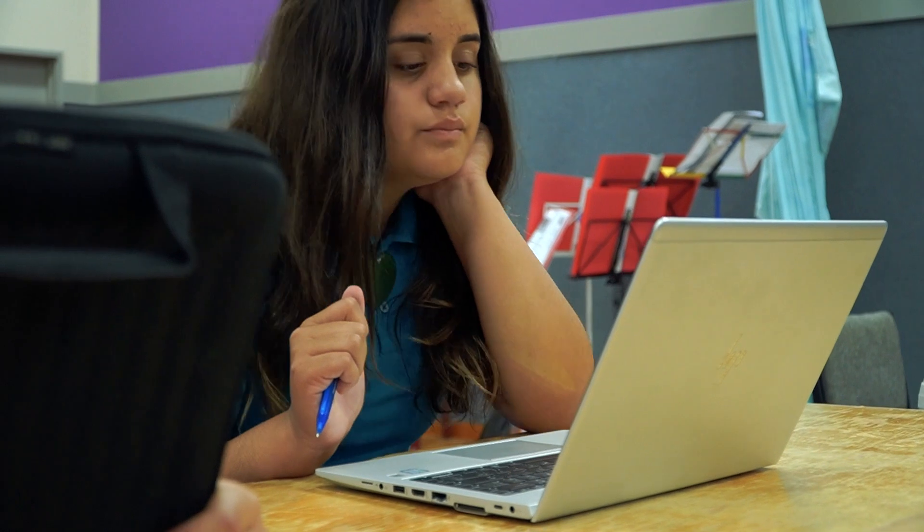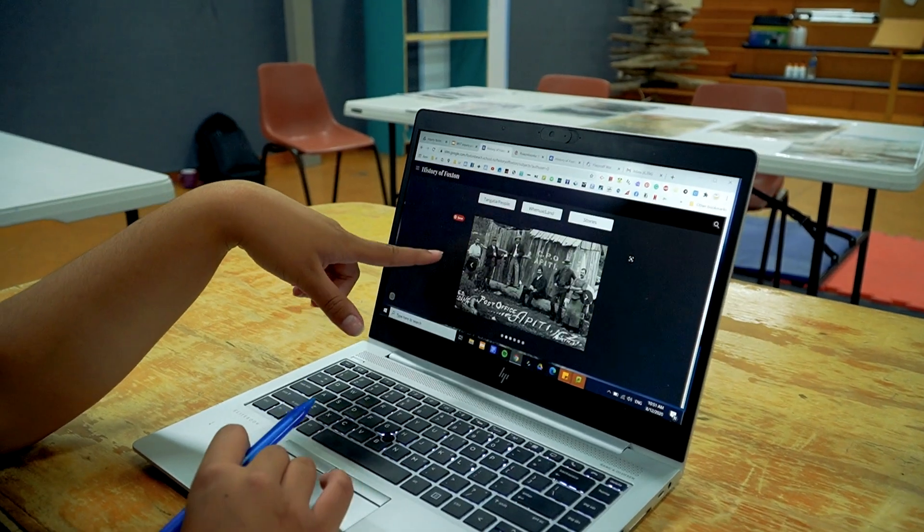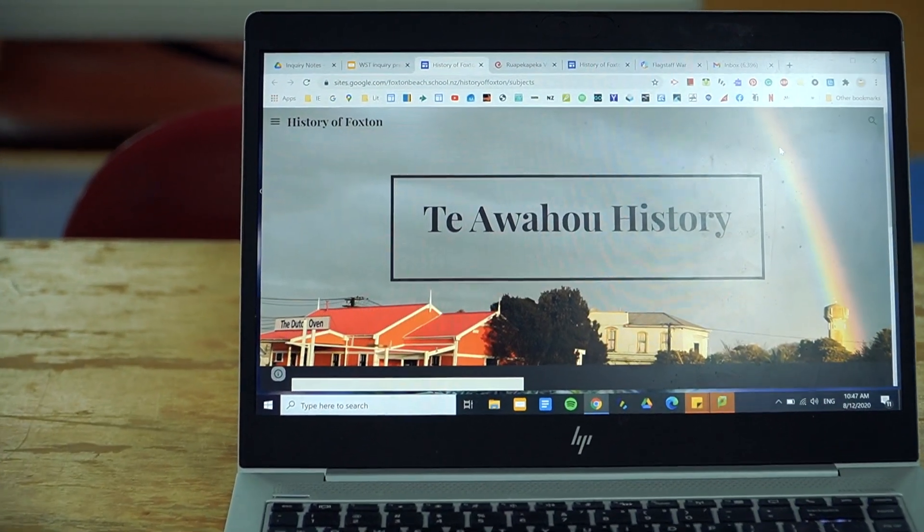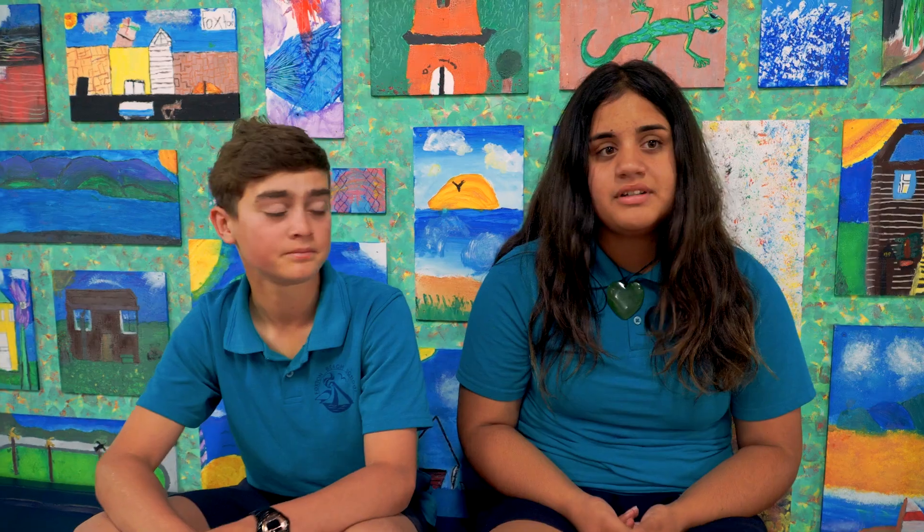Hone Heke also used alcohol as a distraction against the British. The Pākehā first came to Foxton because there was an earthquake in 1855, so they moved down here, and William Fox was the guy who named the place — it was initially called Fox Town. It was a Māori name, but the Pākehā changed it.